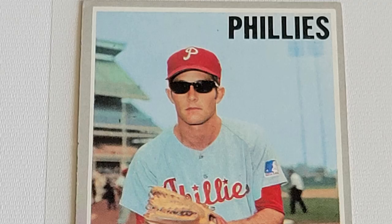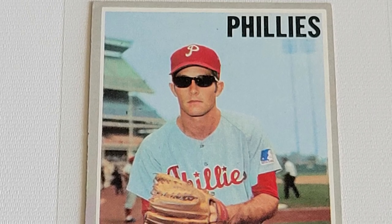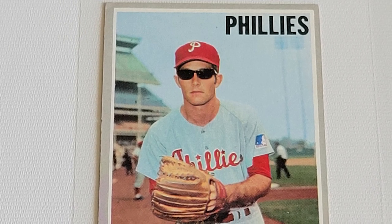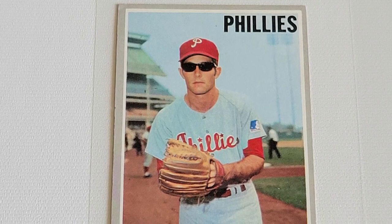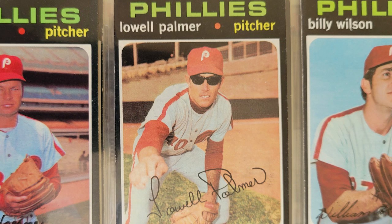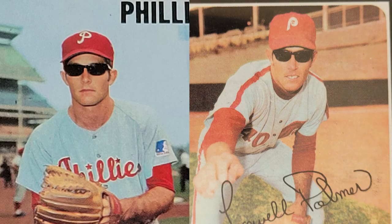The story goes that the Topps photographer posed him staring directly into the sun, and Palmer was squinting his eyes shut to try and see, making for a terrible picture. So he grabbed his shades, and a baseball card legend was born. When the card came out, it was a total sensation, and Palmer became known as the guy in the shades. He encored his trademark in 1971. He was traded to the White Sox for 72, who made him wear his tinted corrective lenses instead. The 70 and 71 cards, though? Pure baseball card gold.